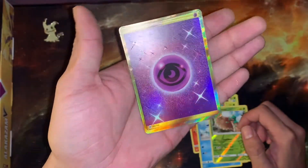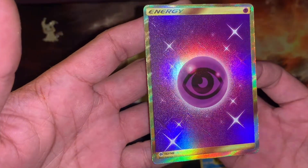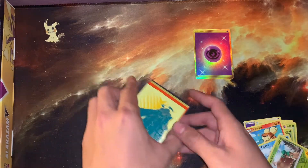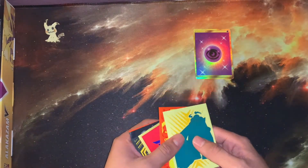And then we have a secret rare energy card — specifically the psychic one. Super cool! 162 out of 149 — super dope, oh my god! And I don't have my sleeves once again, that's hilarious. I mean, we all go through that though. What a way to start the video!